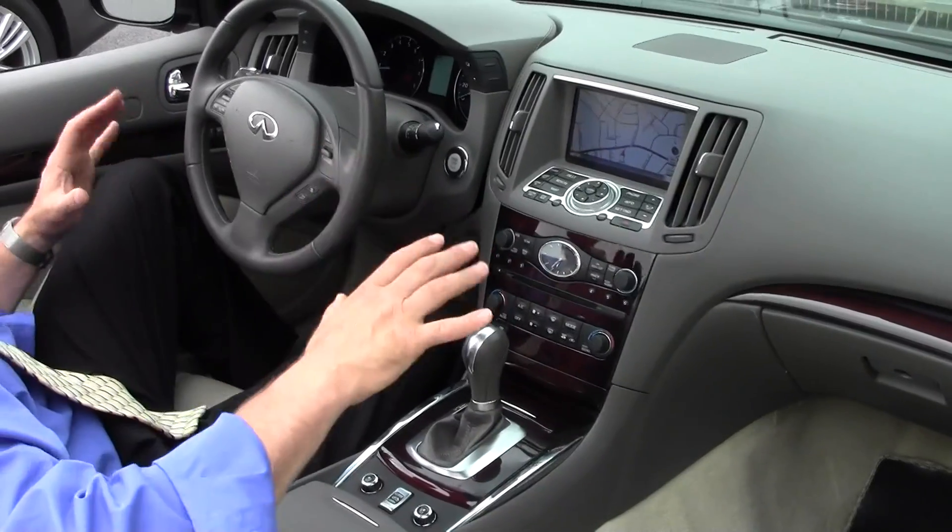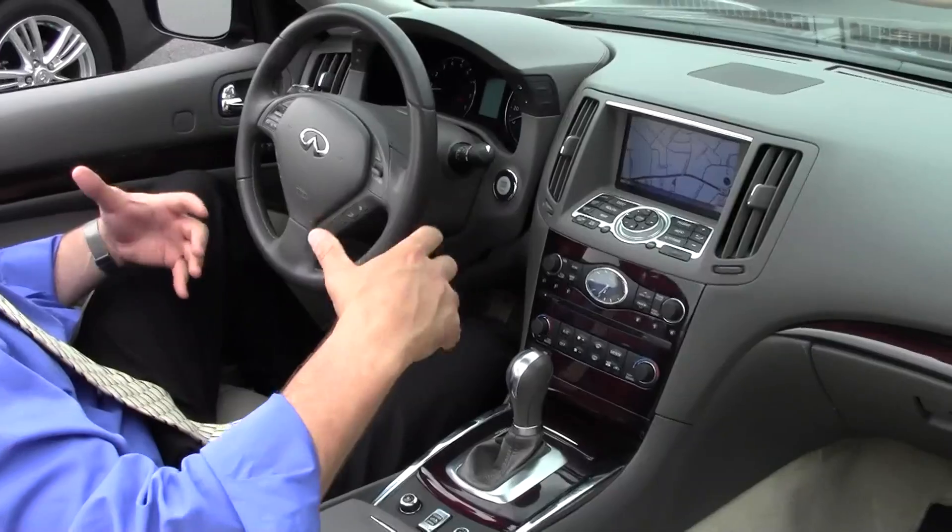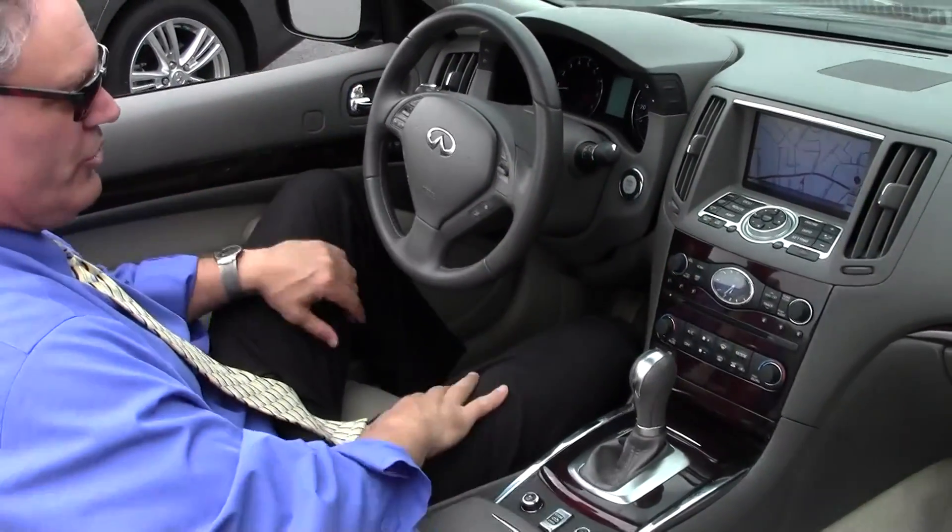It's not a smoker's car — no smell, it's like brand new, which I really appreciate when looking for a pre-owned vehicle. Not that I have anything against anyone, I just don't like smoke. This one's just gorgeous.